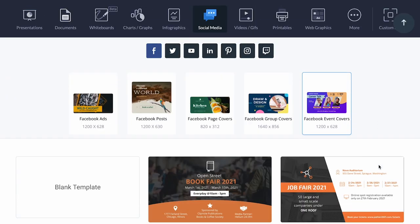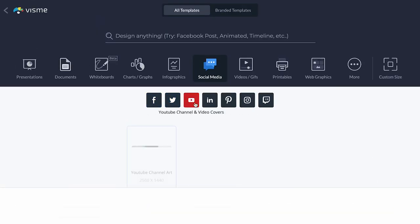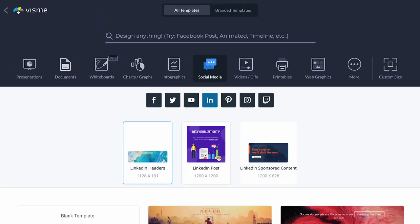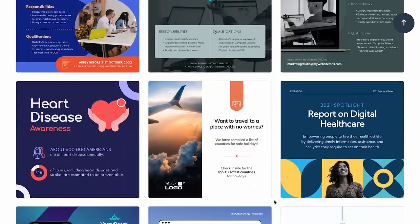And don't worry if you're not an expert in social media. Visme has social media templates that you can edit and post on all platforms — Facebook, Twitter, Instagram, Pinterest, Twitch — you name it, we have it.